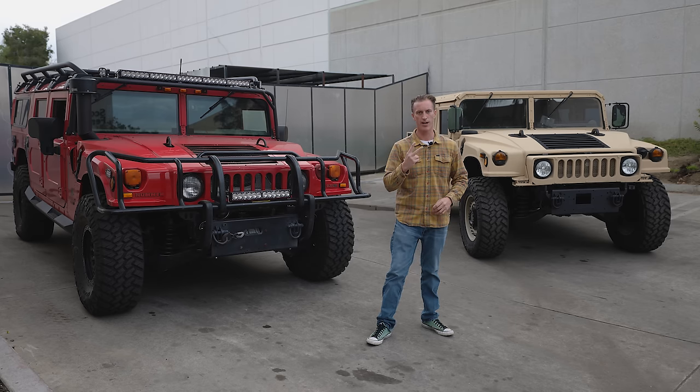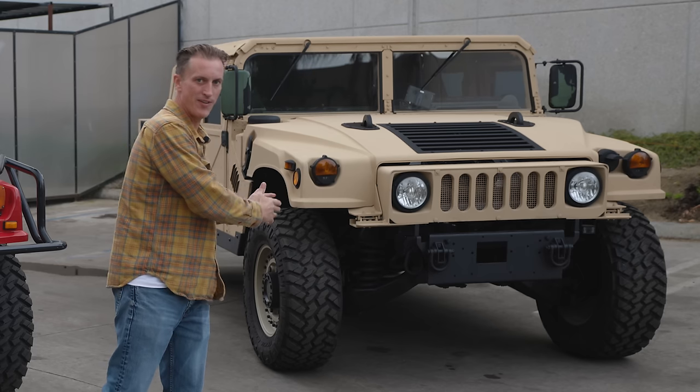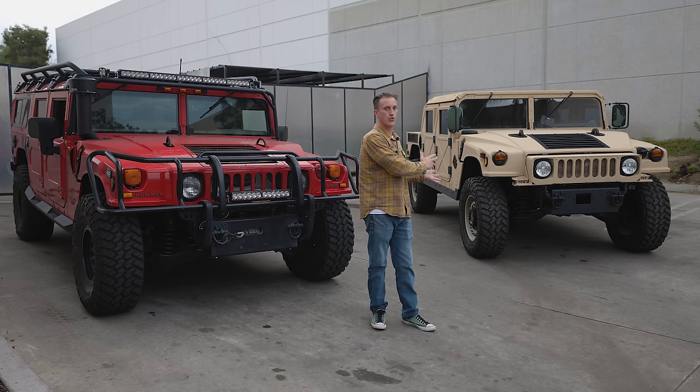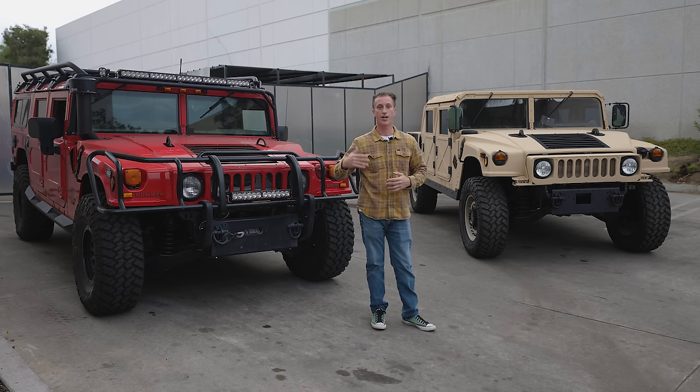Two completely separate vehicles. This is not a Hummer. This is not an H1. Oftentimes we see a lot of our customers call this an H1 Hummer. They call in and say, hey, I've got a 2009, 2010 H1 Hummer.